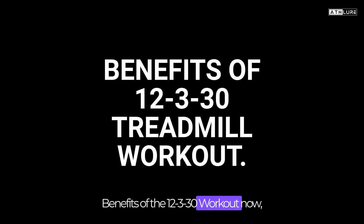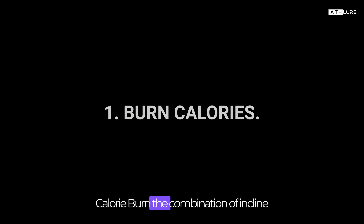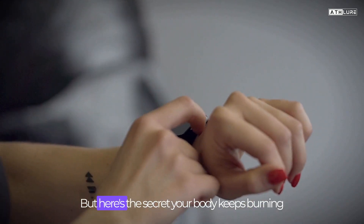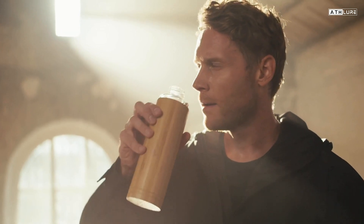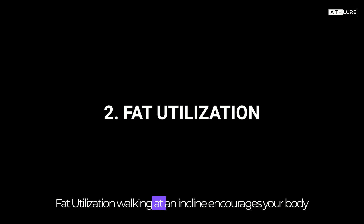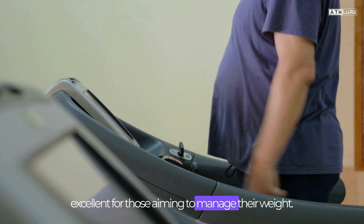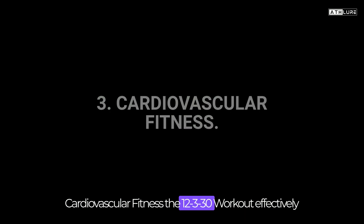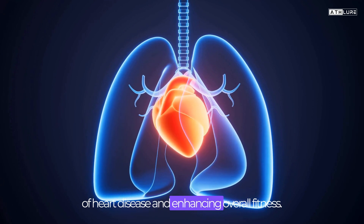Now let's talk about the fantastic benefits you can reap from this workout. Calorie burn: the combination of incline and speed makes your body work harder, resulting in significant calorie burn — and your body keeps burning calories even after you finish your workout. Fat utilization: walking at an incline encourages your body to tap into fat stores for energy, which is excellent for those aiming to manage their weight. Cardiovascular fitness: the 12-3-30 workout effectively improves your cardiovascular health, lowering the risk of heart disease and enhancing overall fitness.